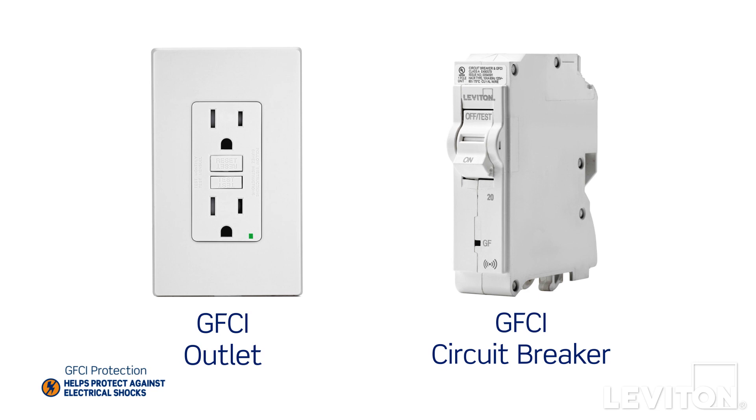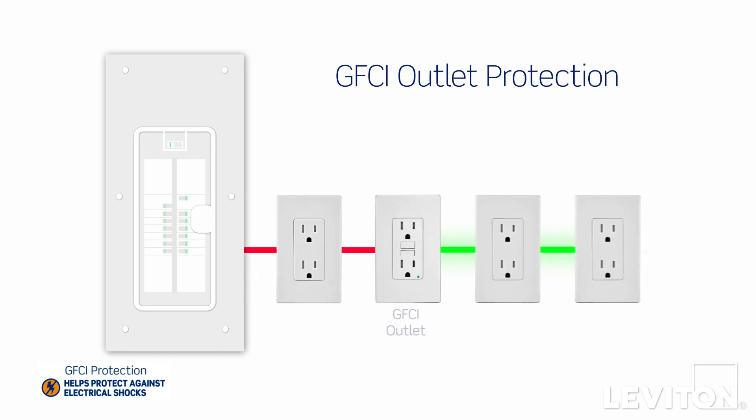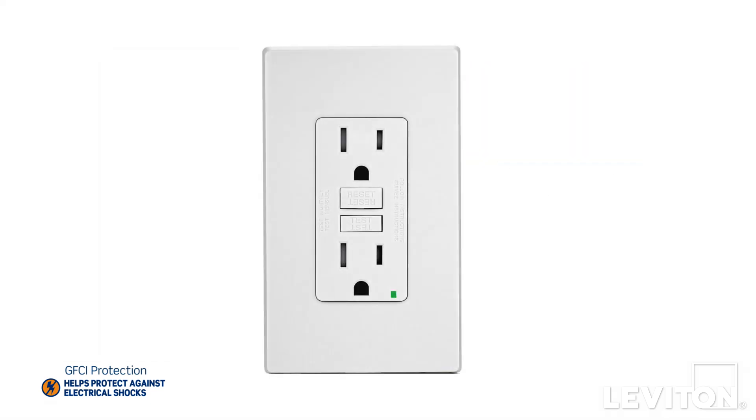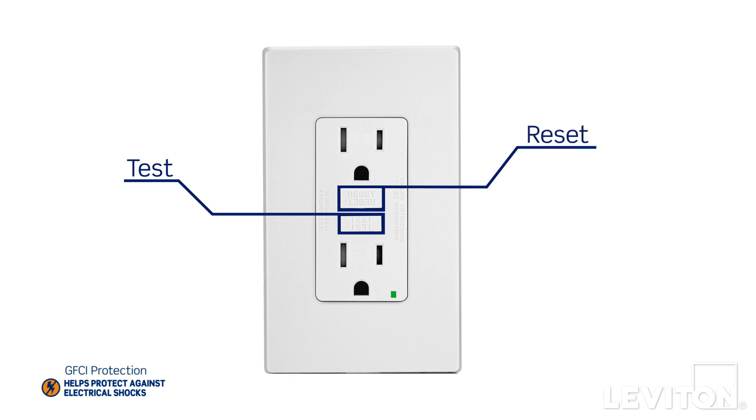So what's the difference between a GFCI outlet and a GFCI circuit breaker? GFCI outlets provide protection to all outlets downstream of the GFCI and anything plugged into those outlets. They provide convenient point of use testing and resetting, so you don't need to go back to the panel to reset the circuit breaker.